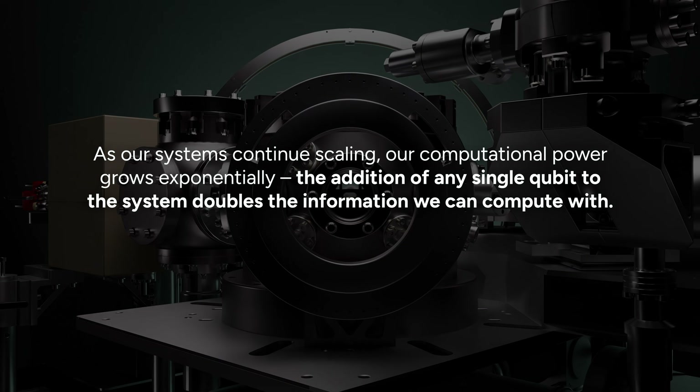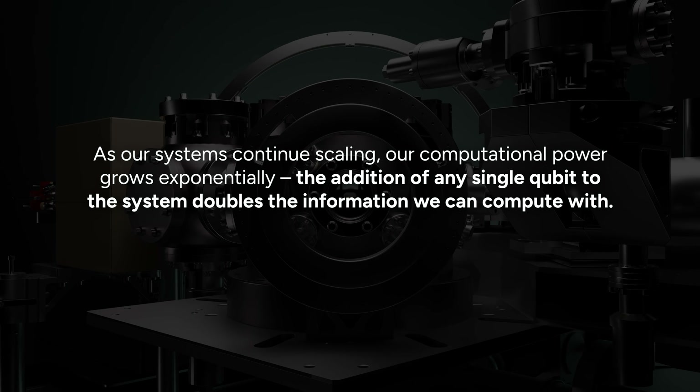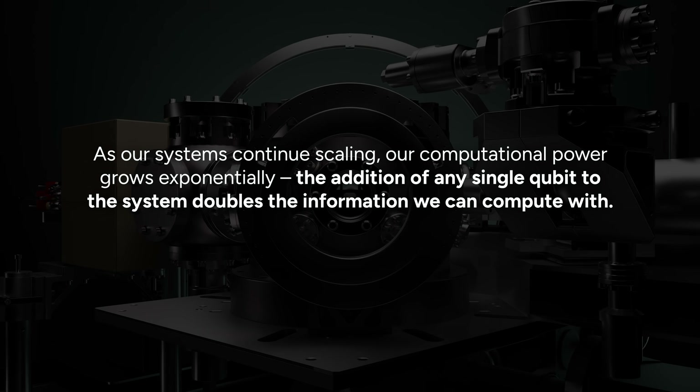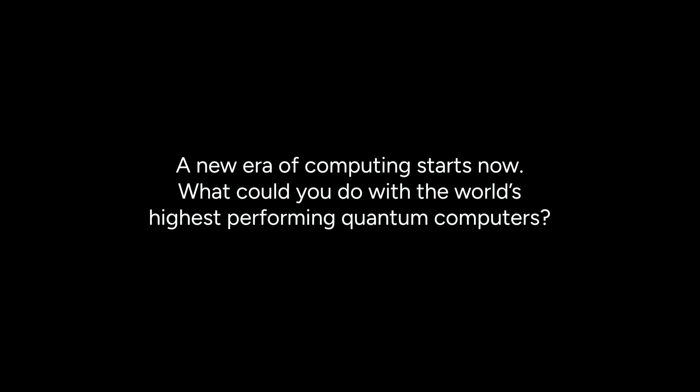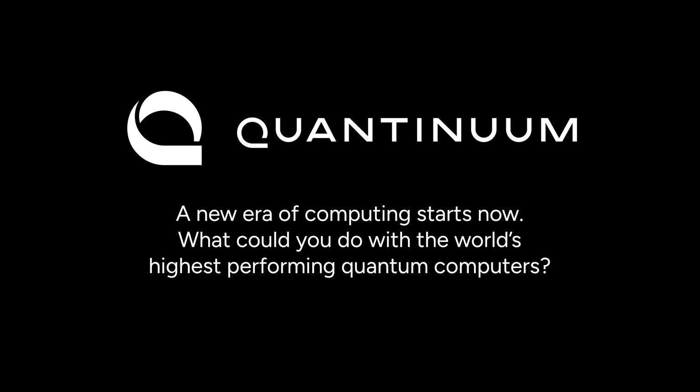As our systems continue scaling, our computational power grows exponentially. The addition of any single qubit to the system doubles the information we can compute with. A new era of computing starts now. What could you do with the world's highest performing quantum computers?